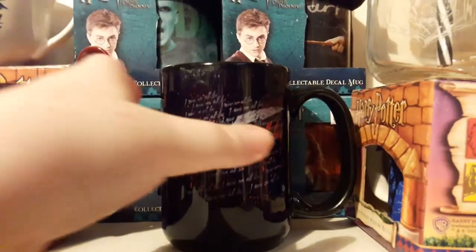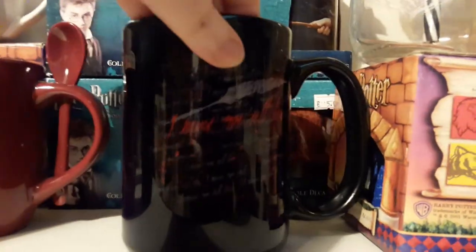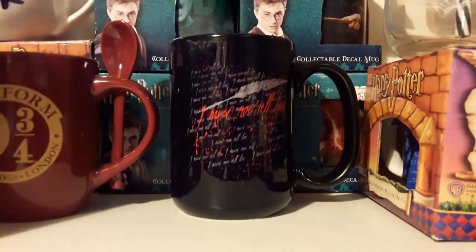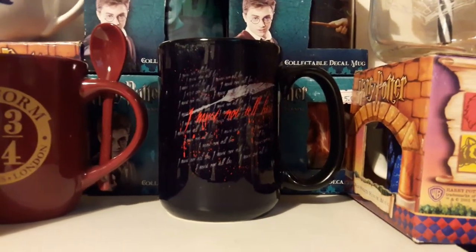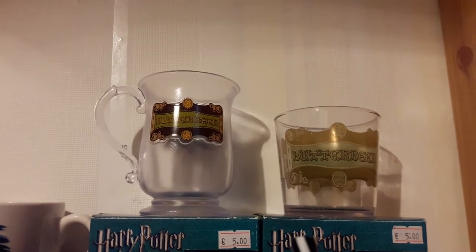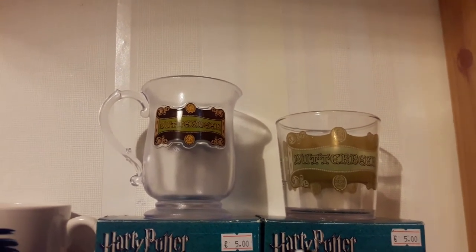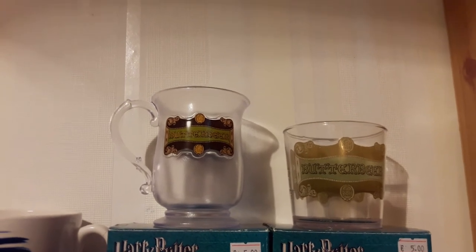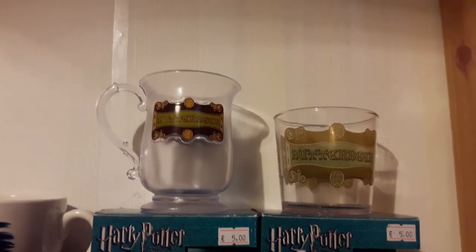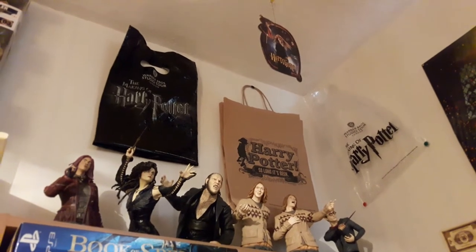We have a Bellatrix Lestrange 'Have You Seen This Witch' cup and a Death Eater cup. I can't remember how much they cost. And this 'I Must Not Tell Lies' cup is also from the Studio Tour — it doesn't say the price on the bottom. This one was actually purchased by my friend Katie who came with me, and she did a clear out so I have it. Up there you can see my Butterbeer cups — the smaller one on the right was from my first visit about four years ago, and on the left is the updated one from my most recent visit last year.